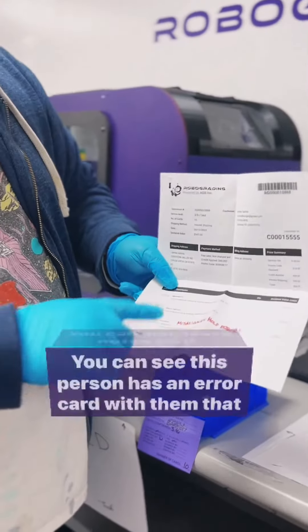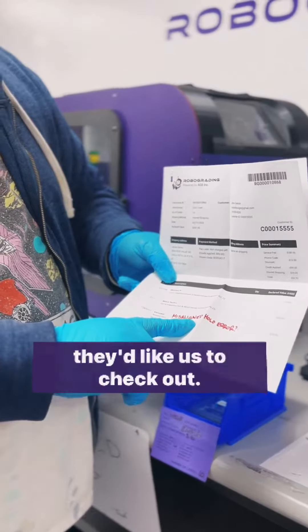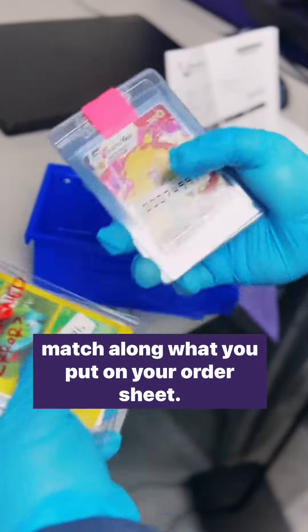You can also leave notes on the order sheet. You can see this person has an error card with them that they'd like us to check out. We'll then confirm all the cards that you submitted with us, matching them against what you put on your order sheet.